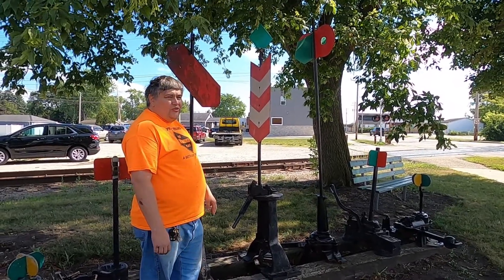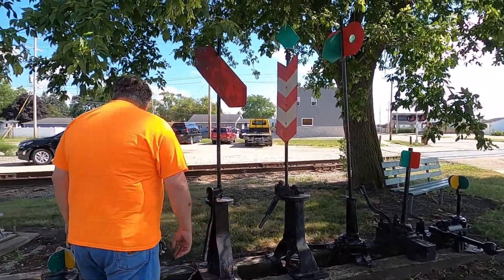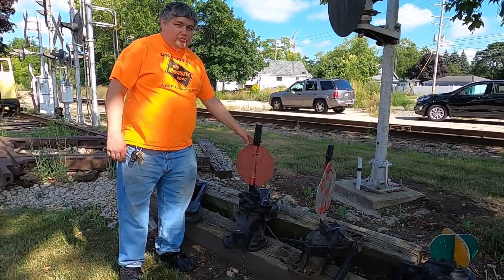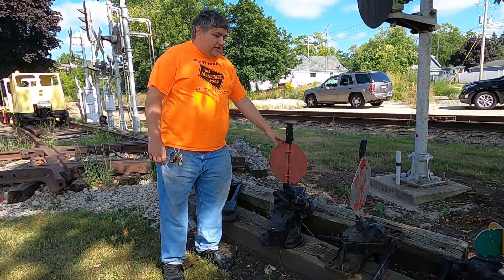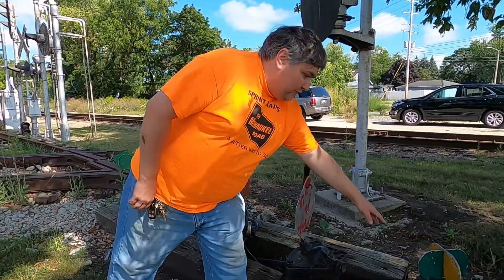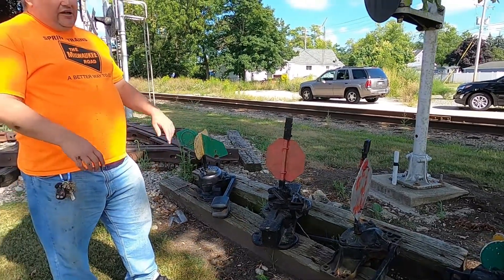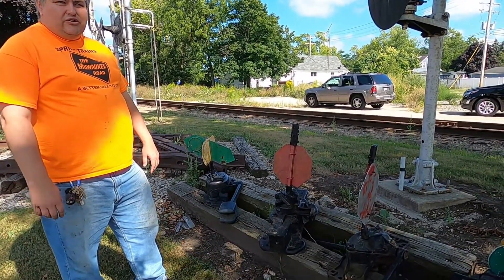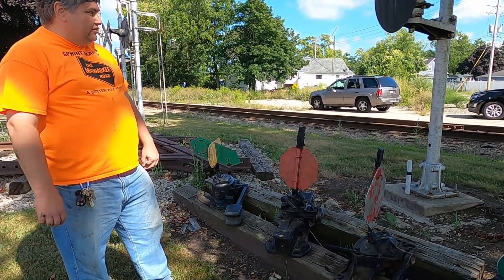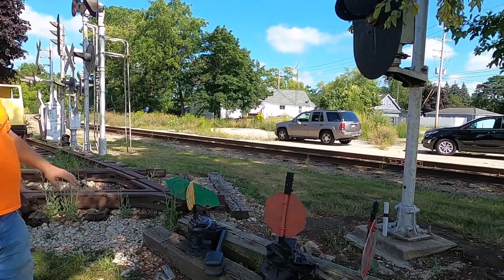The Milwaukee Road had their famed passenger trains, the Hiawathas, with Native American motifs. The smaller stop signs here were somewhat famous on the Chicago and Northwestern Railroad for their targets. I believe this one came off of Jones Island in Milwaukee, so it would have been used by the Milwaukee Road, Chicago and Northwestern, Grand Trunk, and some of the other railroads that switched down on Jones Island.